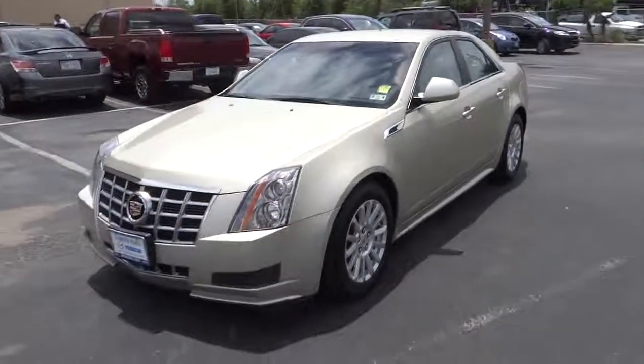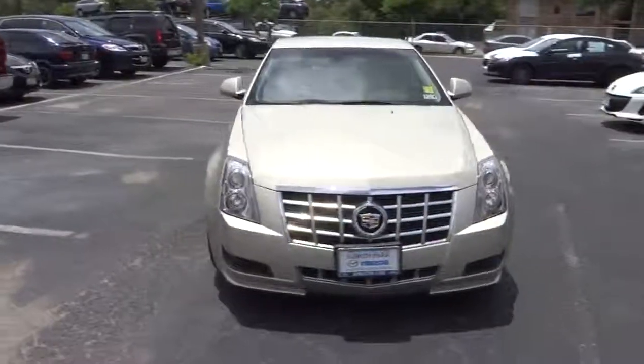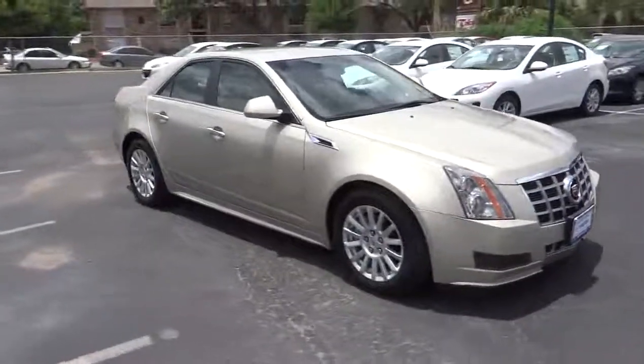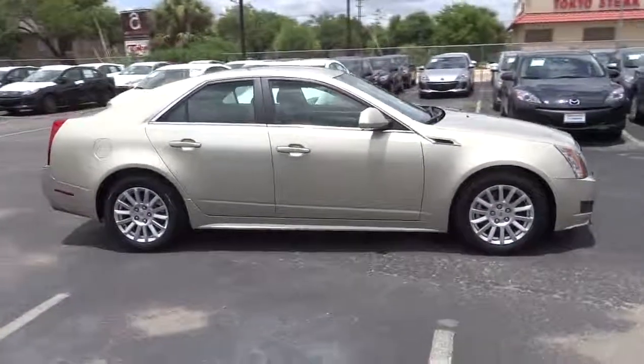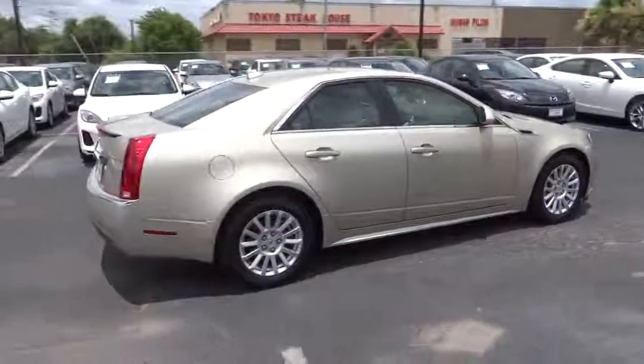The 2013 CTS. The CTS is a well-sorted blend of all-American style and European-inspired tuning with a cutting-edge design. The luxury CTS blends elegant styling, performance, and exceptional fuel economy and is priced below $35,000.